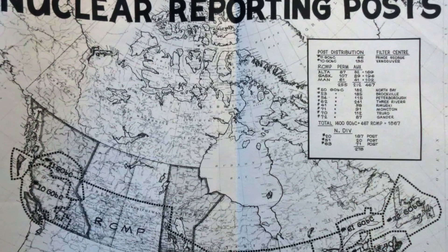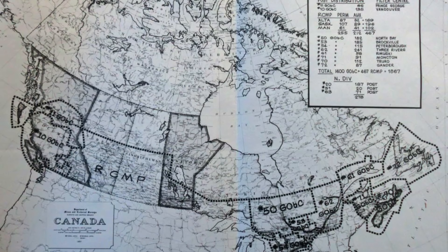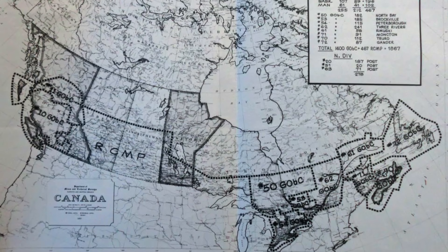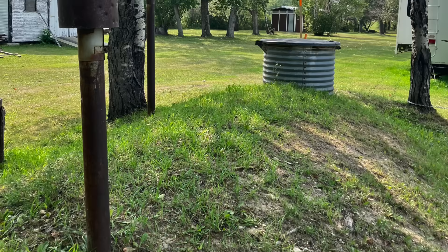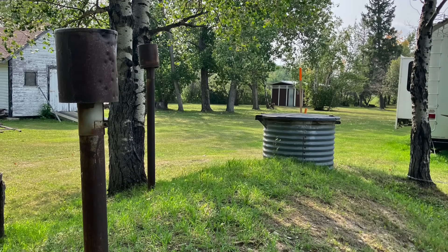I've covered this in more detail in two of my previous videos, linked in the description, but briefly NDFRS was a network of around a thousand small fallout shelters called Fallout Reporting Posts, or FRPs, that were built across Canada in the early 1960s in order to monitor and track fallout across the country in the event of a nuclear war.